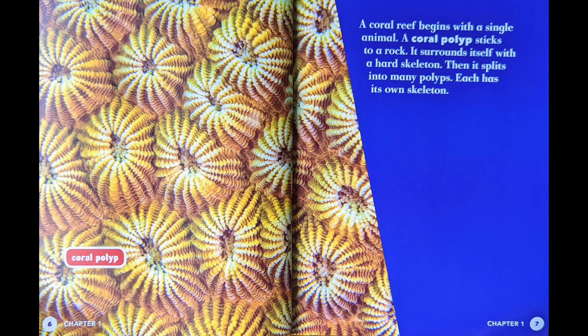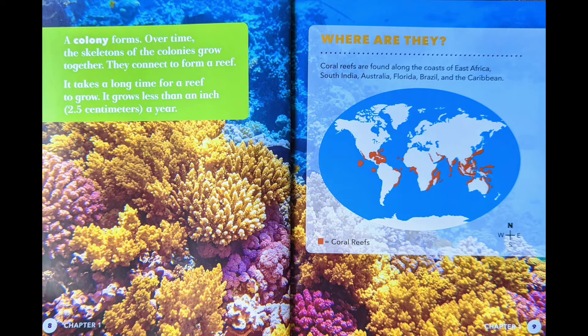A coral reef begins with a single animal. A coral polyp sticks to a rock and surrounds itself with a hard skeleton. Then it splits into many polyps, each with its own skeleton. A colony forms, and over time the skeletons of the colonies grow together and connect to form a reef. It takes a long time for a reef to grow — less than an inch, 2.5 centimeters, a year.